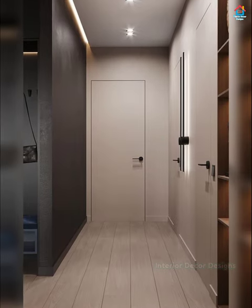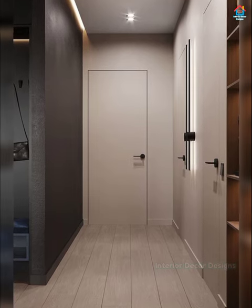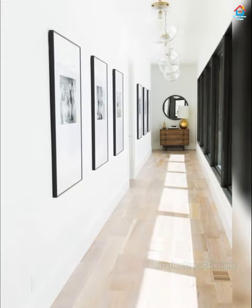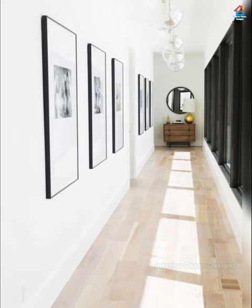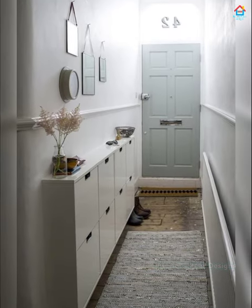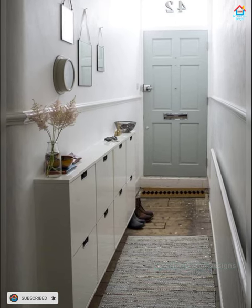If you have more width, you can showcase sculptures, pottery, or art in built-in alcoves or bookshelves. Spotlights on these pieces make a dramatic statement. Turn your hallway into a library — this can add color, dimension, and function to an otherwise unused space.